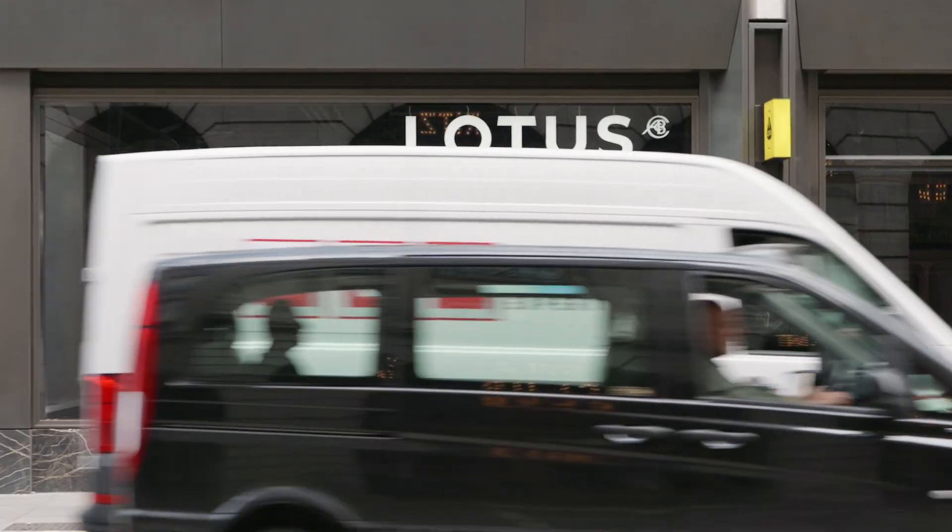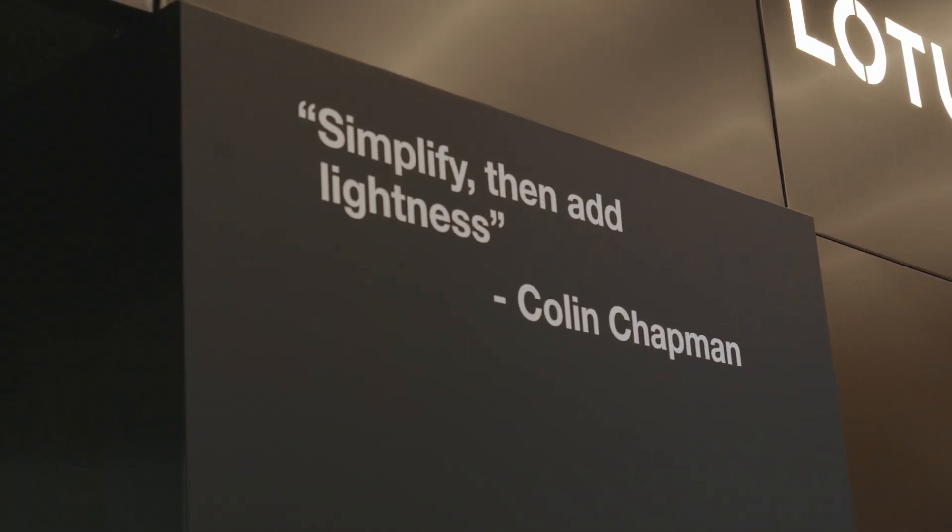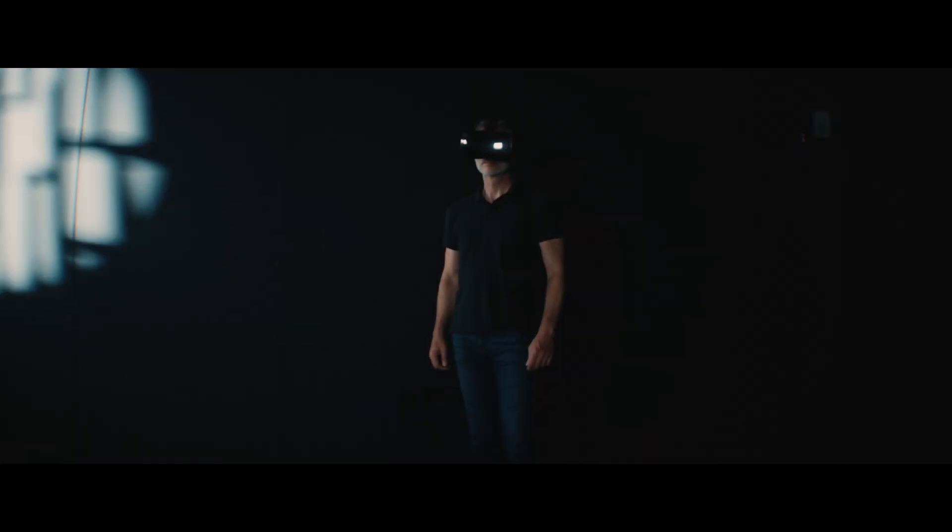Lotus is now a 76-year-old company. We are an automotive brand who has been at the forefront of pioneering performance and is now transitioning to become more of a luxury-positioned, technology-focused, fully electrified brand.